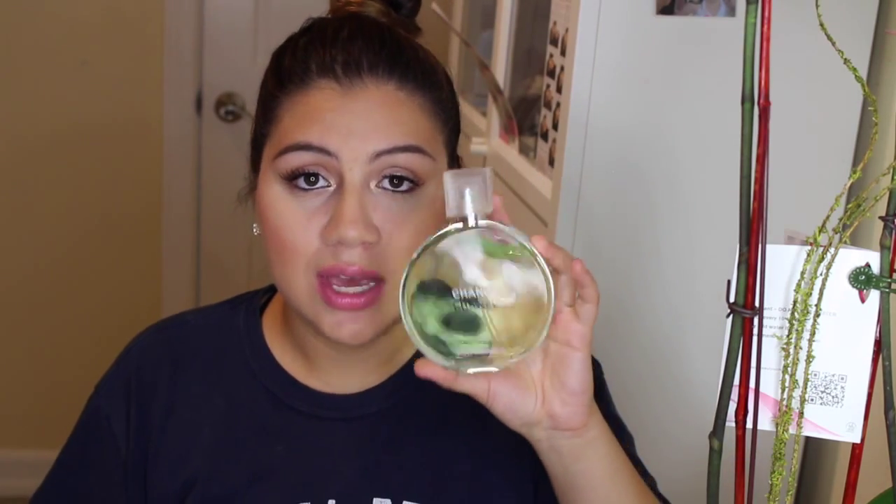My last favorite of the month is the Chanel Chance perfume — one of my favorites from my whole collection. My boyfriend gave me this extra-large bottle for my birthday. The scent smells elegant and youthful at the same time. I only use it for special occasions or formal events, not everyday. I got it in May and I'm not even halfway through yet.